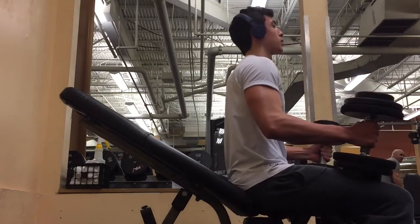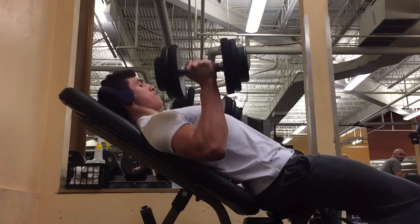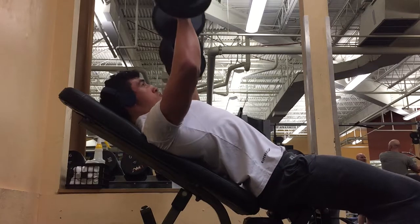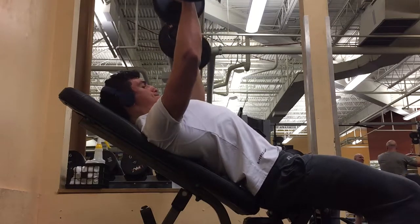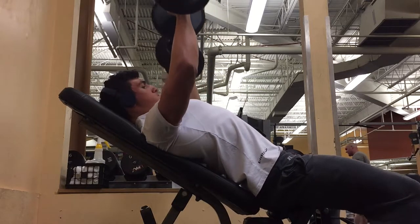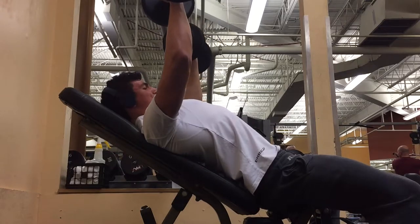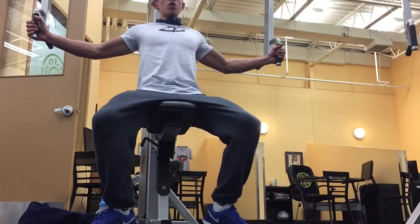Next we went to some more incline work — four sets of six reps on the incline dumbbell press. With this you can go a little heavier. I really like this movement because you can actually feel the upper chest working every time. Pick a weight you can get for six reps, make sure it's controlled, and get a full range of motion.